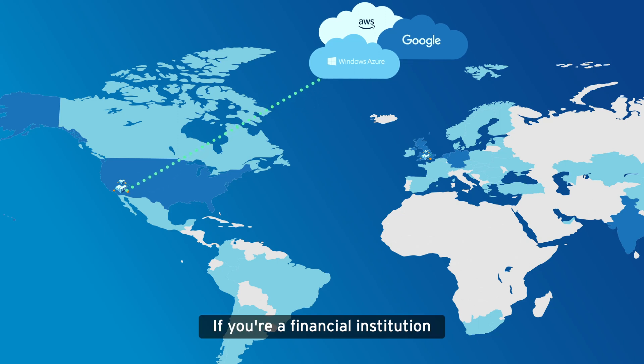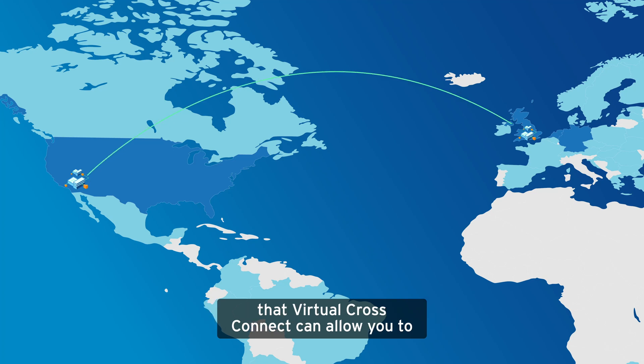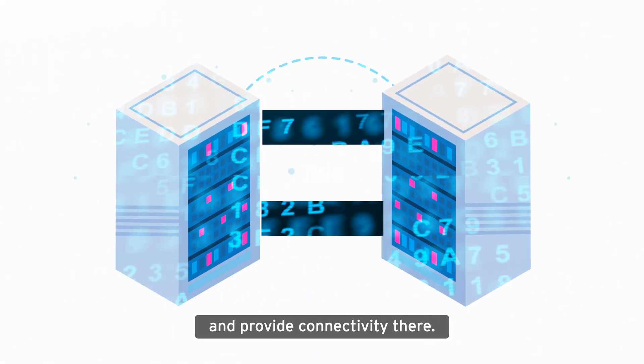If you're a financial institution and you have a large co-location in Phoenix and a large co-location in the London market, that Virtual CrossConnect can allow you to do data replication and backups and have applications talking between those two campuses and provide connectivity there.